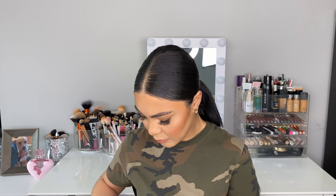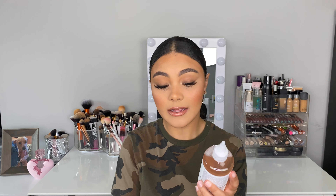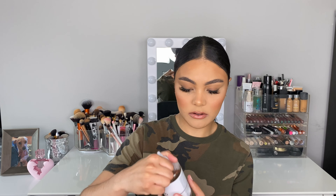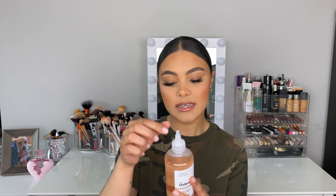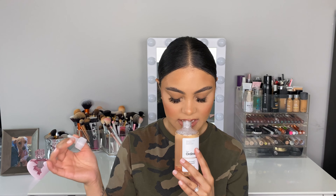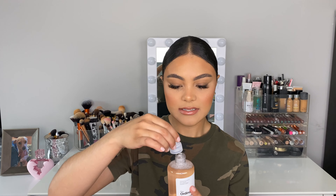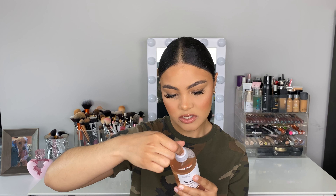I heard such good things about The Ordinary and I've just been sleeping on them — I thought the packaging looked expensive. This is the Glycolic Acid 7% Toning Solution at pH 3.6. I'm so excited because glycolic acid at 7% with that pH feels like it's going to work miracles on my skin. It says to use ideally in the PM, no more than once per day — probably because of the higher percentage of glycolic acid. It doesn't smell like anything harsh.